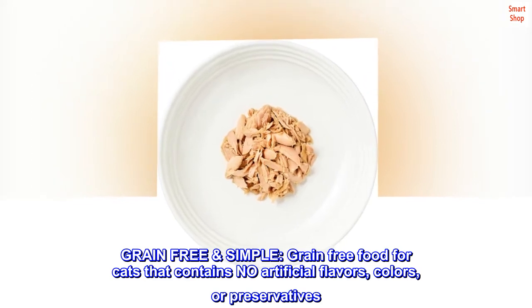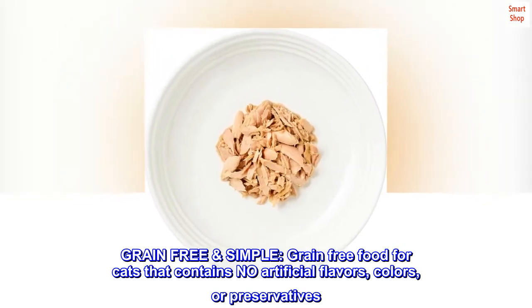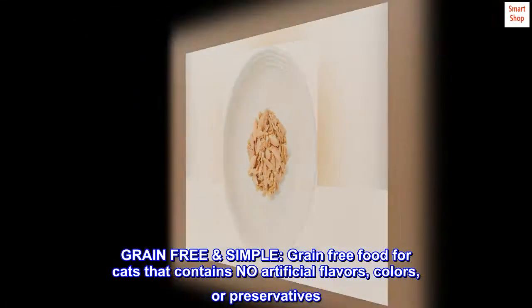Grain-free simple. Grain-free food for cats that contains no artificial flavors, colors, or preservatives.